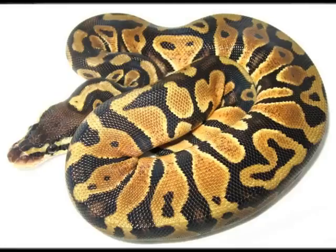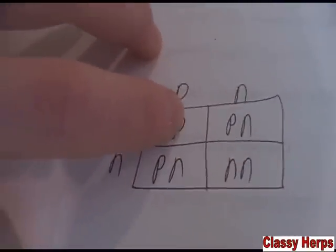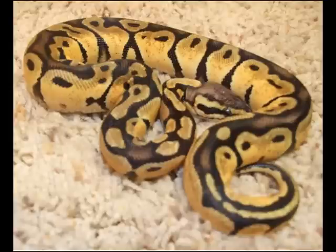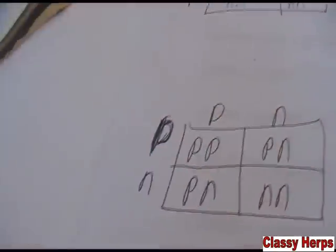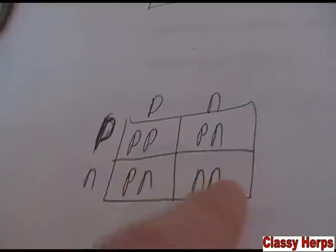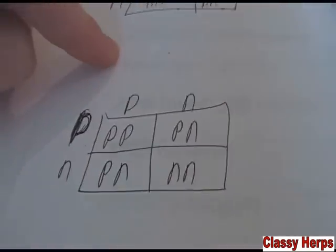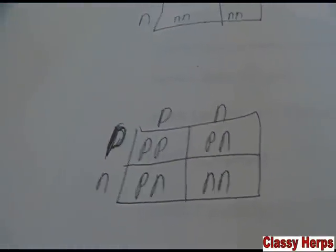I'll put a picture up for you so you can see what one looks like. Say we got this 25% chance that one of our ball pythons hatches out super pastel. This is a super pastel — you can see it has two pastel genes in it which make it super bright yellow. Very pretty. So your odds are: 25% super pastel, 50% pastel, and 25% normal.